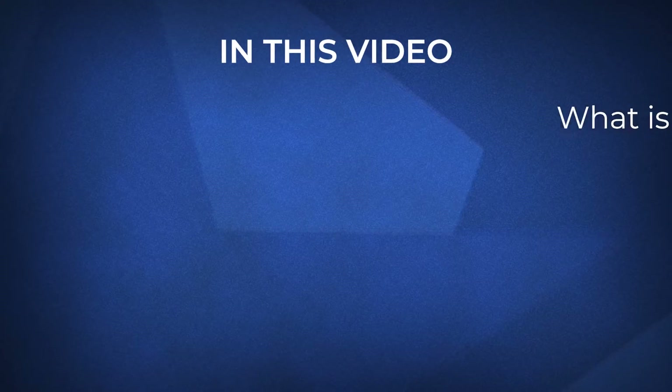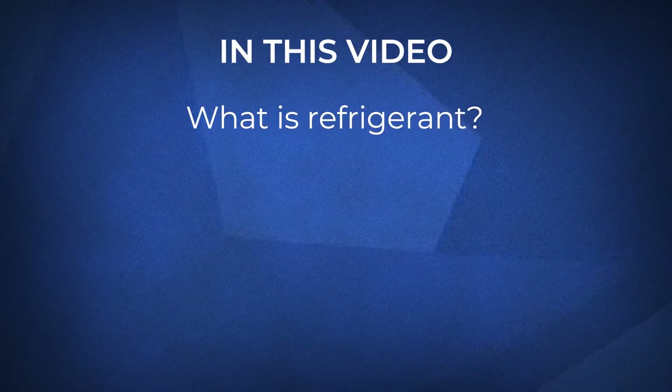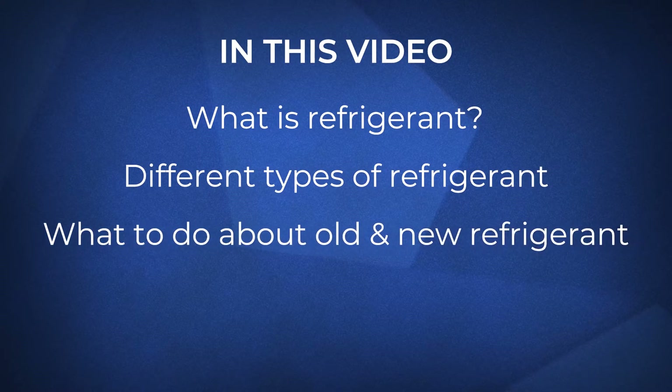In this video, we'll go over what refrigerant is, the different types, and what to do about old and new refrigerants that are coming out.